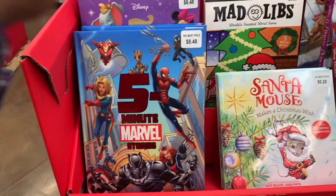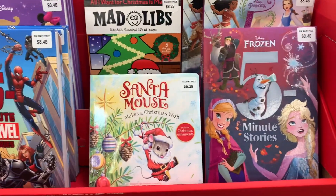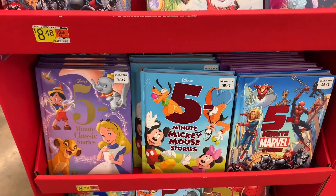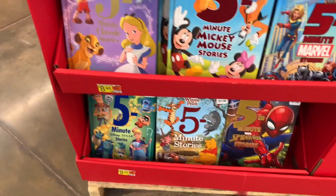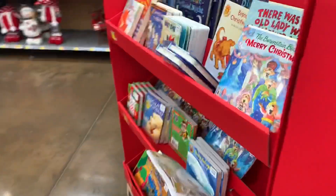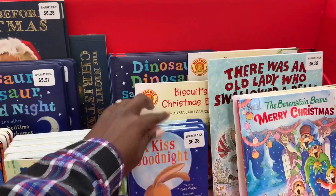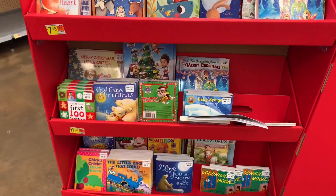Next I came across a couple of Christmas storybooks for kids. I almost got the Daniel Tiger version, but on second thought I thought these were too expensive — the prices range from six dollars to about eight dollars. So would you buy books for around six to eight dollars? Please do let me know in the comments.